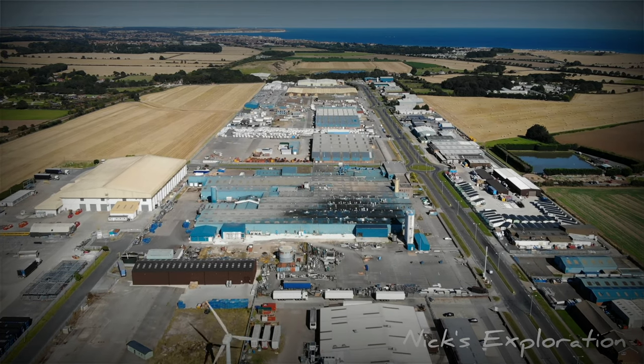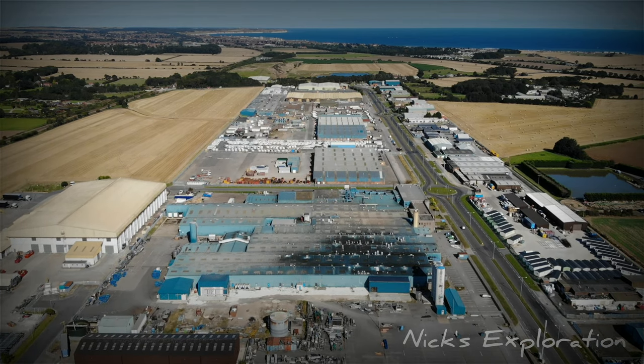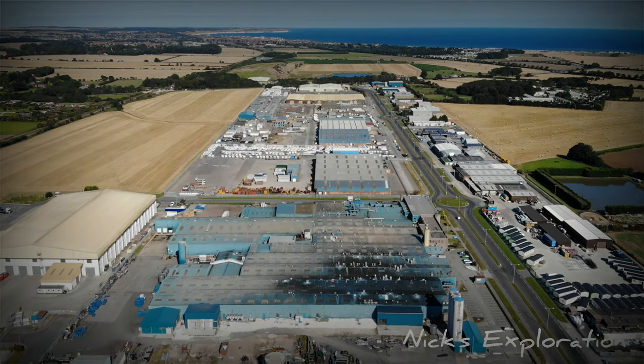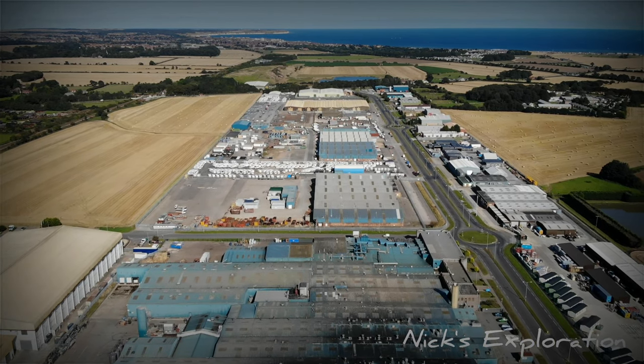Over 14,000 bombers made an emergency landing at the airfield up until the end of the war. Carnaby was only one of 15 airfields operating the fog dispersal system known as Fog Investigation and Dispersal Operation — FIDO.